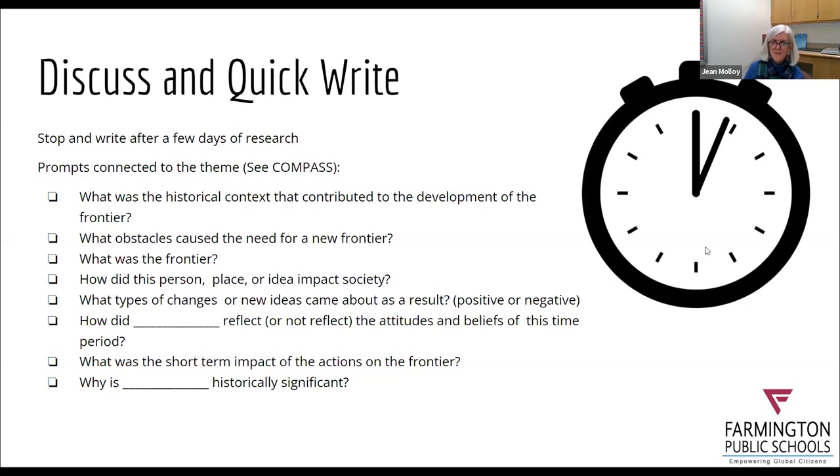A participant named Karima Robinson joins, apologizing for being late. She mentions hoping to volunteer to be part of History Day, and asks how much time they will have with the students — whether it's over a couple of weeks or months, or all happening in one day.